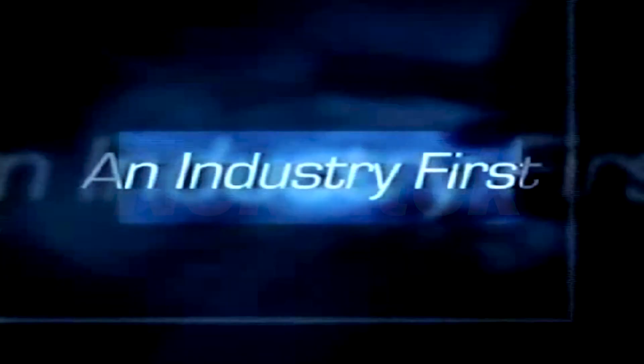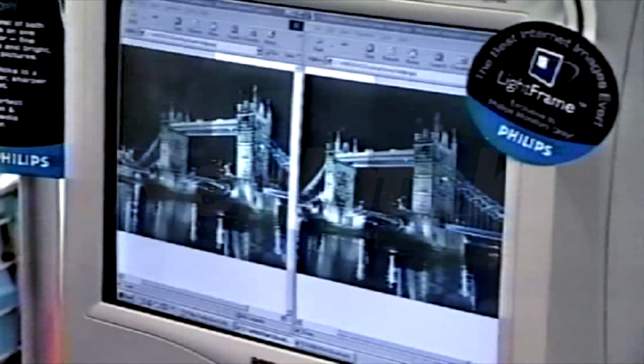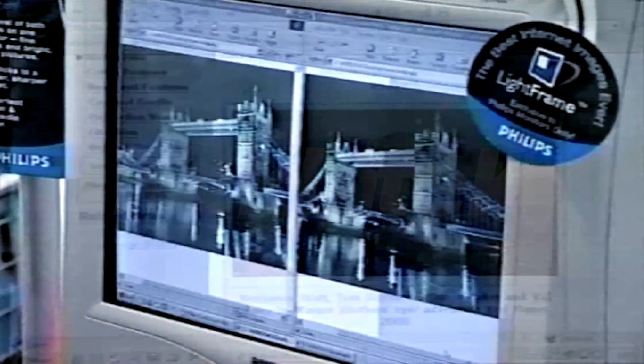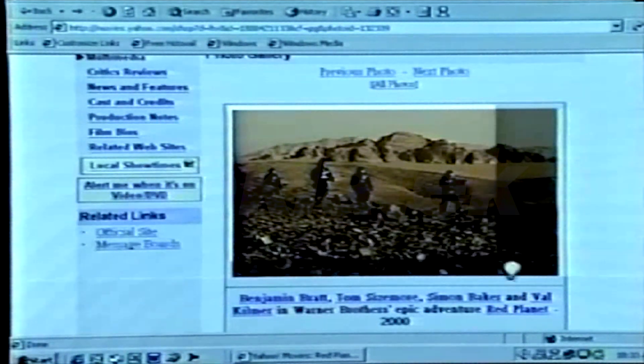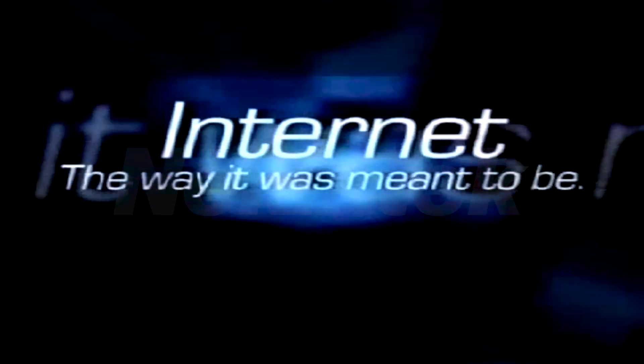The Internet is meant to be bright, bold and exciting. Philips puts the sparkle back into Internet viewing with Light Frame technology and makes the Internet fun and exciting the way it was meant to be. Philips Light Frame — the perfect multimedia monitor for the Internet age.